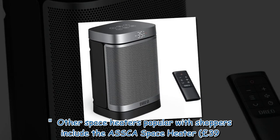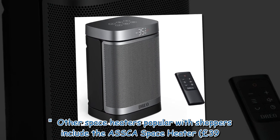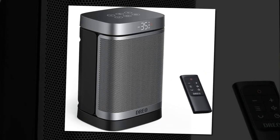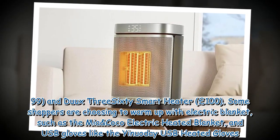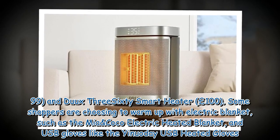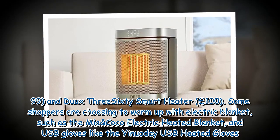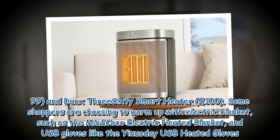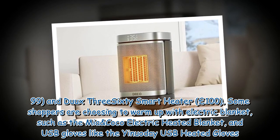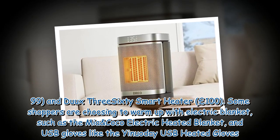Other space heaters popular with shoppers include the Aska Space Heater at £39.99 and the Dukes 360 Smart Heater at £100. Some shoppers are also choosing to warm up with electric blankets, such as the Mia and Coco electric heated blanket, and USB gloves like the Yinuode USB heated gloves.